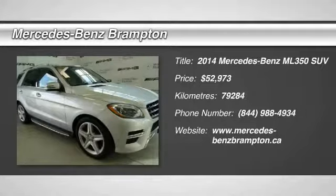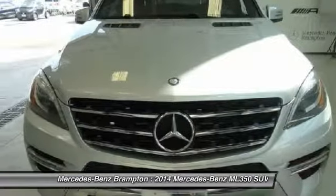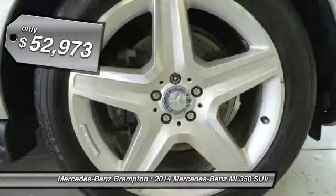We are pleased to show you the 2014 ML350. The ML350 is Mercedes-Benz's third-generation SUV. You will be lounging lazily in the lap of luxury while off-roading and having fun, and it is priced below $55,000.